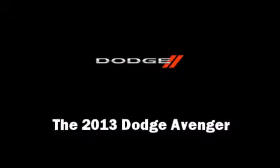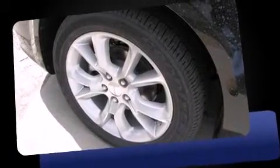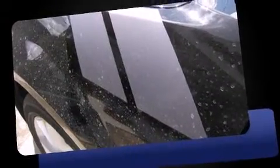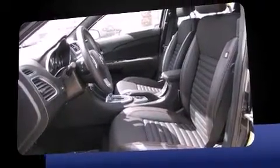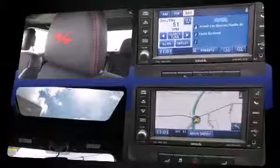You're going to love the 2013 Dodge Avenger. This four-door, five-passenger sedan will allow you to take command of the road with confidence. It features an automatic transmission, front-wheel drive, and a refined six-cylinder engine.